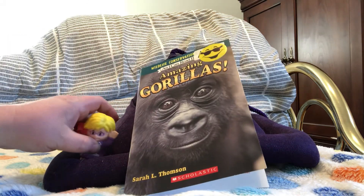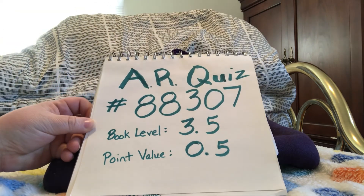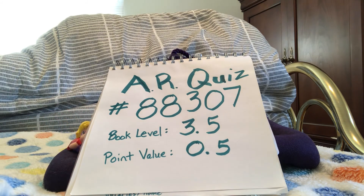It's also an AR book — AR Quiz 88307. It's a third grade level book and it's worth half a point.